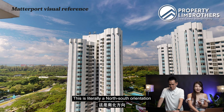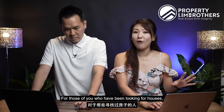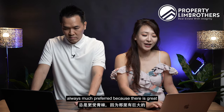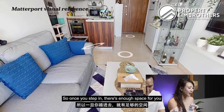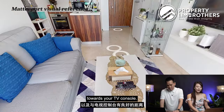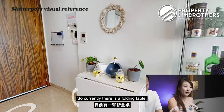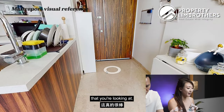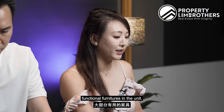This is literally a north-south orientation unit. For those of you who have been looking for houses, you will know that north-south orientation is always much preferred because there is great cross-ventilation. So this is the balcony area — once you step in, you have enough space to put in a two-seater and good distance towards your TV console. Currently they have placed in a folding table, which is really great in terms of the space available. You want to be able to fit in most of the functional furniture in the unit.